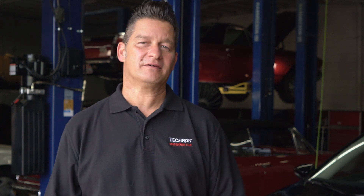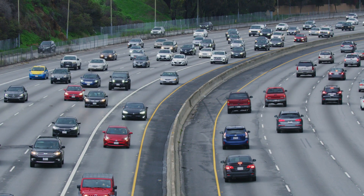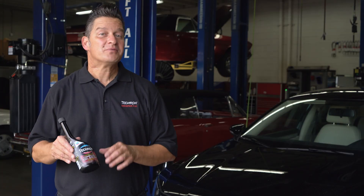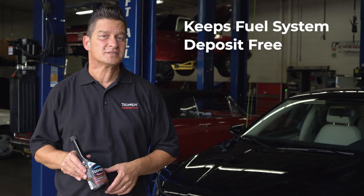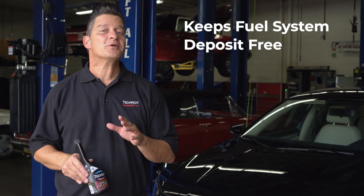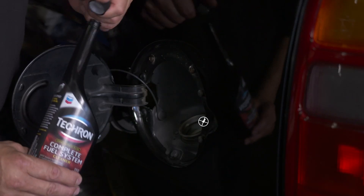You may be asking yourself, if you've got a new car with a clean engine, what's the point of using a fuel additive? The truth is, the more you drive your car, deposits start to form on critical fuel system components. Using Techron Complete Fuel System Cleaner as a preventative measure will keep your new car's fuel system deposit-free and help you maintain the maximum gas mileage that your new car is designed to deliver.